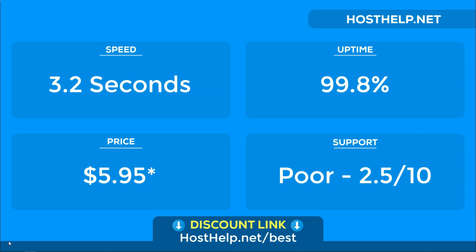For uptime, HostGator scored 99.8%. This is good, but not amazing. For every hour your site is down, it could be potentially costing your business money. We have had some other hosts score a perfect 100% over a 3 month trial period before.